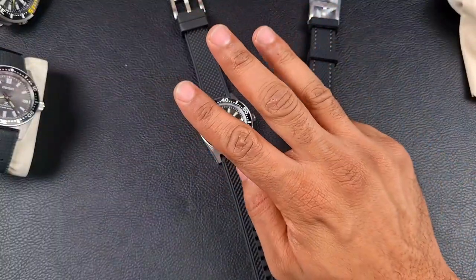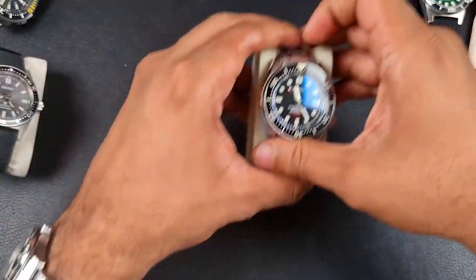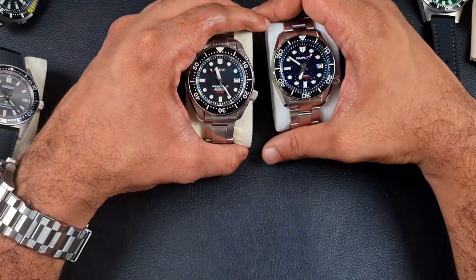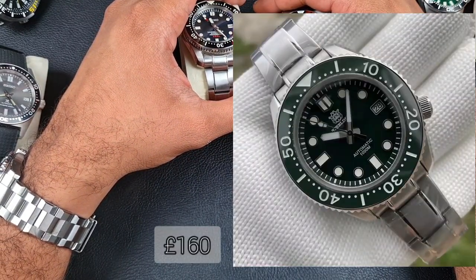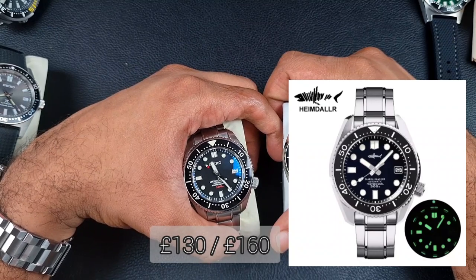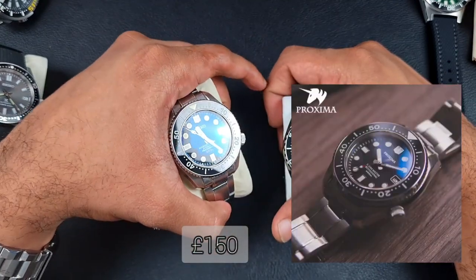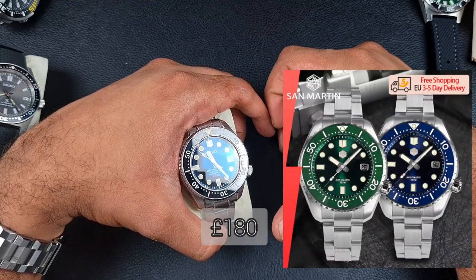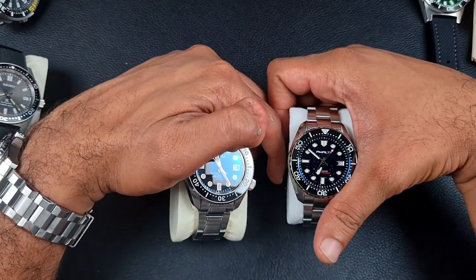We've covered three of the four models — now let's move on to the MM300 category. Contenders are: Steel Dive SD1965/68 at 160 pounds, Heimdala starting at 130-260 pounds, the Proxima in my hand here starting at 150 pounds with later variants at 180 pounds, and the San Martin MM300 homage at 180 pounds. Let's start with Steel Dive and Heimdala.